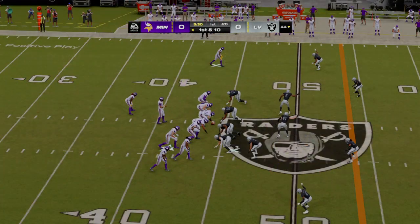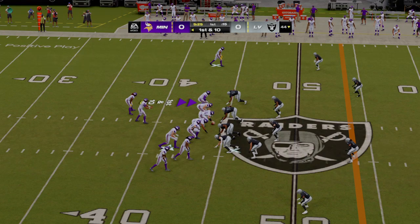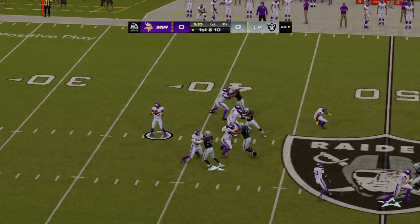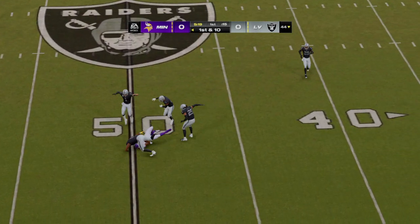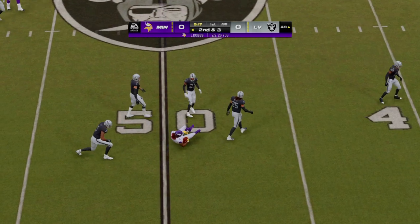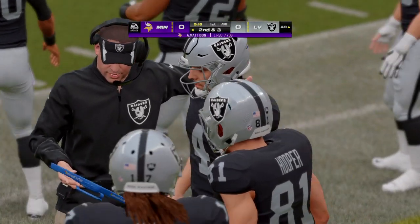Took just one play to move all the way to the 44 as they try again on first down. Now Dobbs — this goes out wide for Madison. The completion there for seven yards, and it'll be second down.